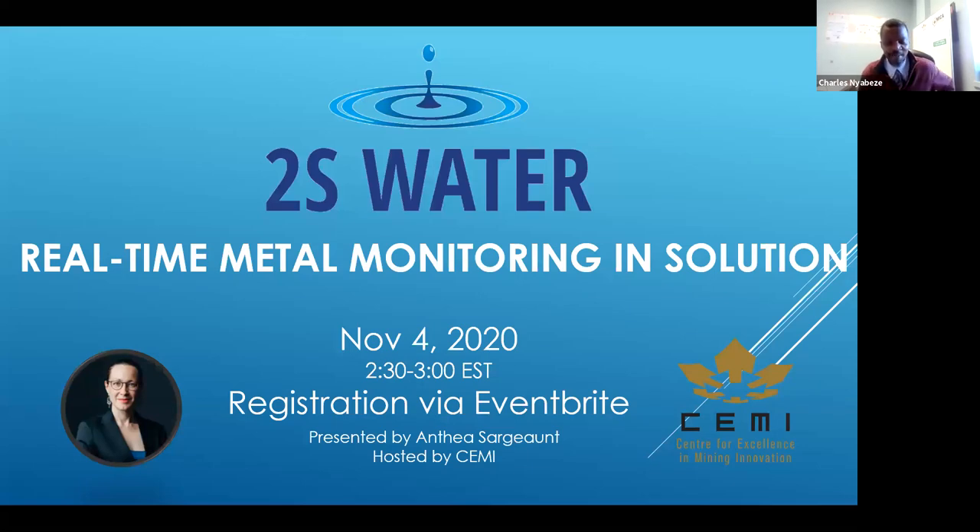Good afternoon, everybody. My name is Charles Sniabese, and I'm the Vice President of Business Development and Commercialization with the Center for Excellence in Mining Innovation. I'd like to welcome you all to this webinar, where we are going to be hearing a technology disclosure by Anthea, and she'll be speaking to us about a real-time metal monitoring in solution technology.